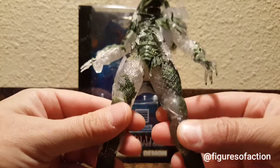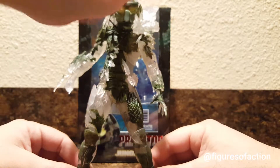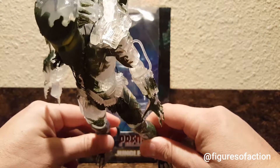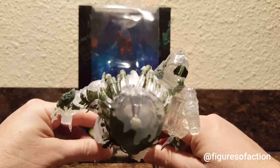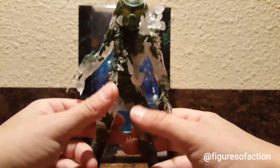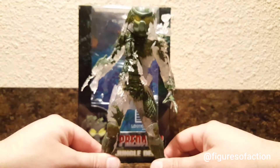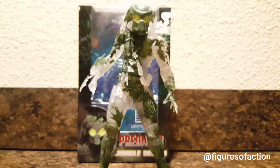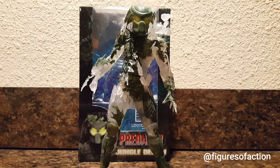It looks like his head opens up and you can put accessories in there. It's clear with paint on the front. It's a clear Predator and they painted some green over him, so he looks like that first appearance — when in the first movie they see him up in the tree or in the bushes. You can't really see exactly what he looks like because he's mostly clear, but he kind of moves, or they see his eyes, or he shoots. It's been a long time, but the figure looks amazing.